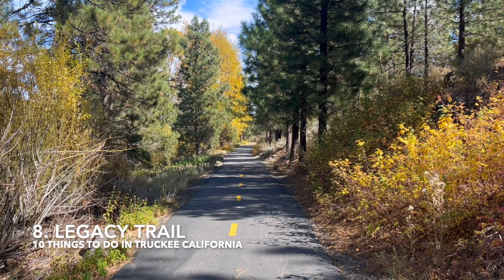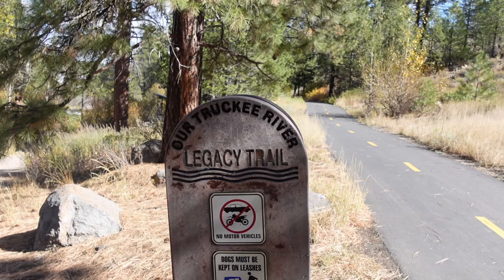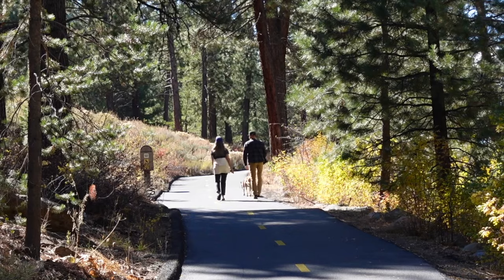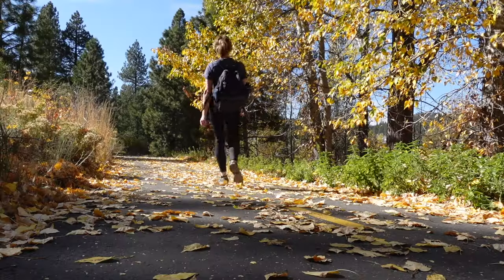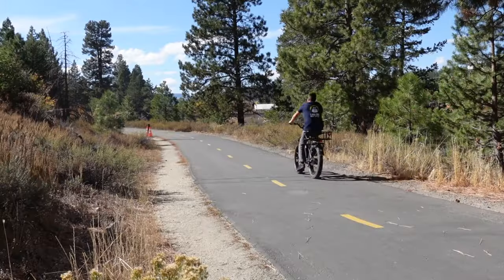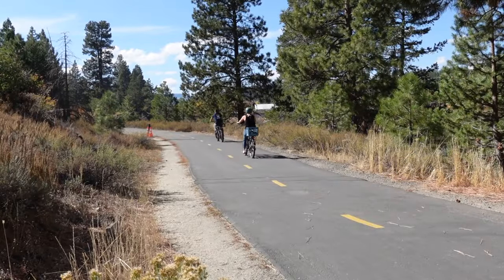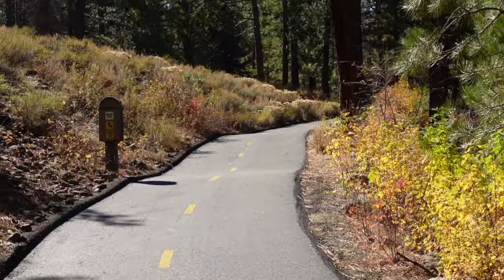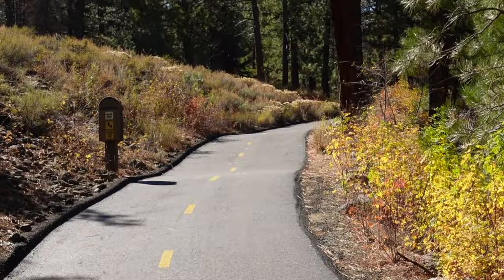Next on the list is the Legacy Trail. The Truckee River Legacy Bike Trail is six miles one way and connects downtown Truckee with the Glenshire neighborhood. The scenic trail goes alongside the Truckee River and is accessible year-round. You can pick up the trail right behind Truckee River Regional Park.